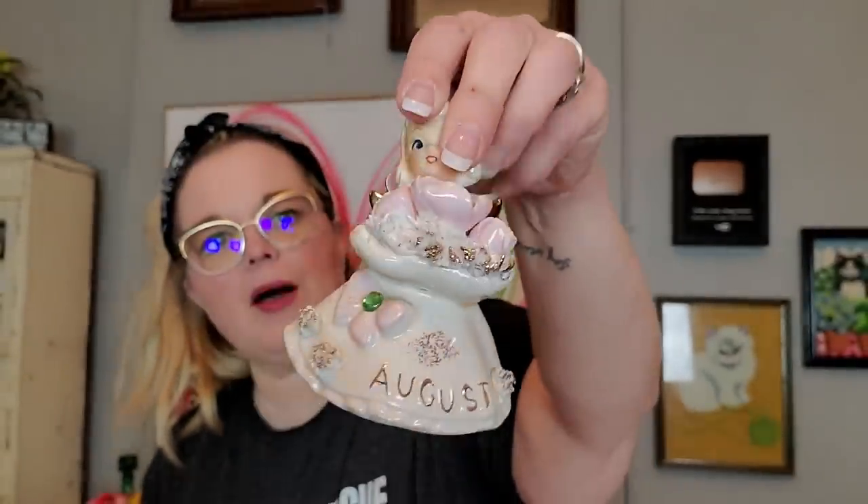The first thing I got is this cute little August Angel. I still buy these if I can get them for a good price — she was about $1.99. Her halo is broken, but that's the only thing wrong with her. All of her petals are still there, her wings are still attached, and her head's never been lopped off. She is Poppy Perdrow from George Zoltan Lefton, so she has all of her proper markings on the bottom. Sweet little broken-halo angel from August.